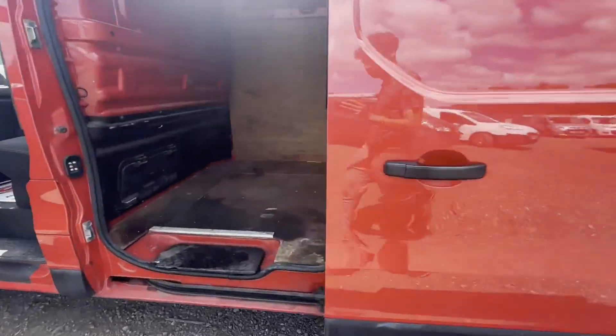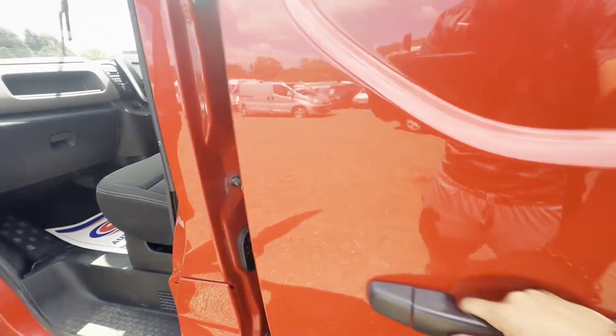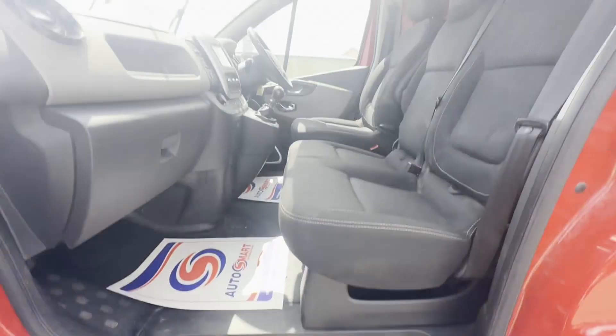Parking sensors, electric windows, two keys. EU status: Euro 5. HPI clear. CAP retail: £8,925 plus VAT.